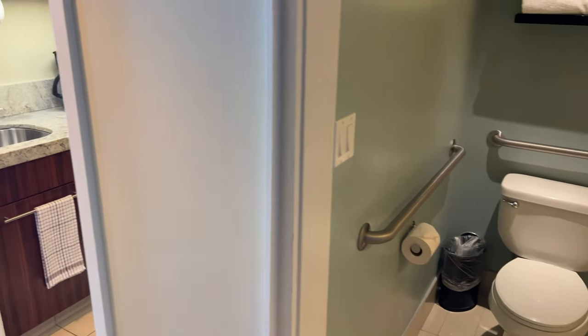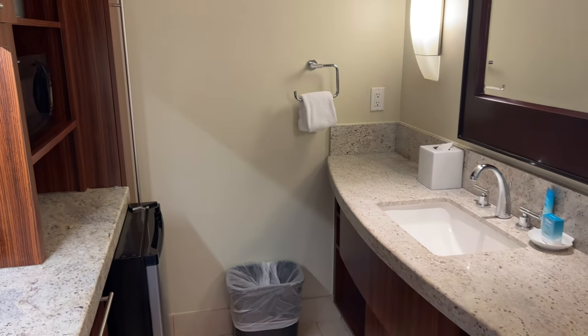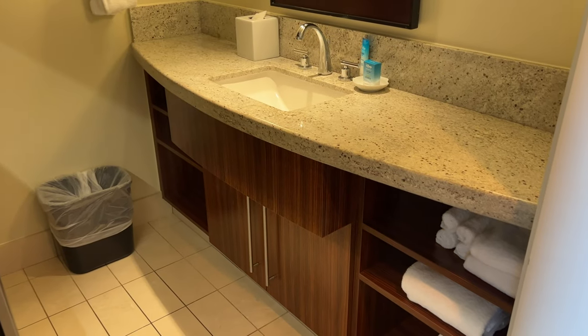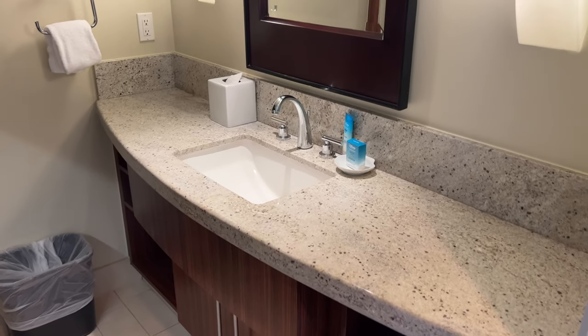The other part of the bathroom — the sink — is actually over here in the kitchen, which is a little bit of a different layout than any other DVC studios. You can see there's some storage down below the countertop and lots of space on the vanity with the sink. Your hairdryer is actually in that cabinet down below the sink.